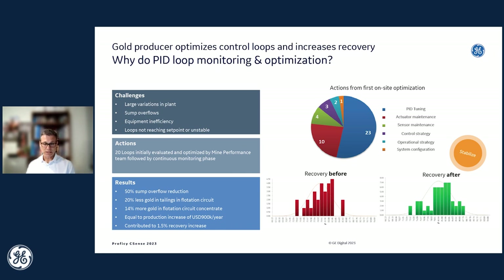Here's a more quantified example: a gold producer, just by optimizing the top 20 worst performing control loops in their plant, was able to improve recovery by 1.5% with an annual value of about a million dollars a year, and significantly reduced all sorts of disruptions. Most control loops typically require tuning to improve their performance and to maintain it over time — highlighting the value of continuously optimizing and maintaining optimal control layer performance.